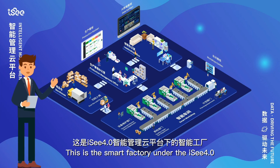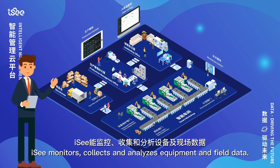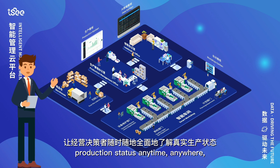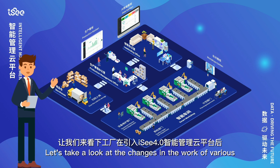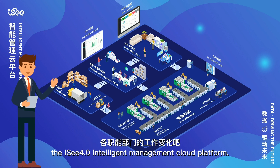Hello everyone. This is the smart factory under the IC 4.0 intelligent management cloud platform. IC monitors, collects and analyzes equipment and field data to let business decision makers fully understand the real production status anytime, anywhere, and formulate accurate production plans and company strategies. Let's take a look at the changes in the work of various functional departments after the factory introduced the IC 4.0 intelligent management cloud platform.